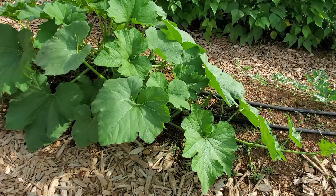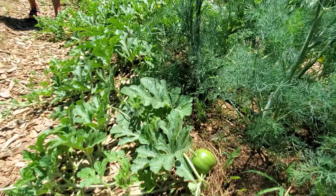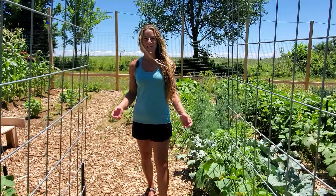Next we have a jack-o-lantern pumpkin that we planted and it's growing super fast. My son is really looking forward to growing his own pumpkin and being able to carve it. We also have watermelon that's taking over this row. It's a heirloom variety icebox melon called Sugar Baby. It's really easy to grow and it's a super sweet melon.